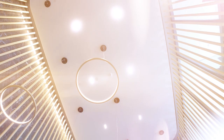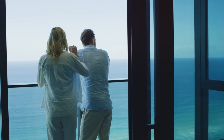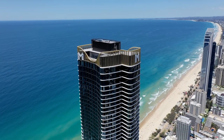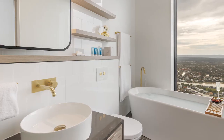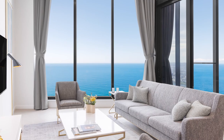Meriton Suites Surfers Paradise opened in July 2021, celebrating our brand's third Gold Coast hotel, boasting 350 spectacular hotel apartments just a few steps from the beach and coastline. The hotel occupies the first 31 levels as well as the top four levels in this iconic Gold Coast tower. Since opening, Meriton Suites Surfers Paradise has been extremely popular with travellers looking for fresh, new and unrivalled hotel accommodation with apartment-style living spaces.